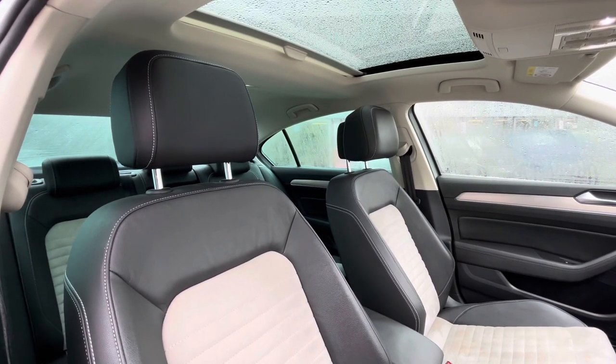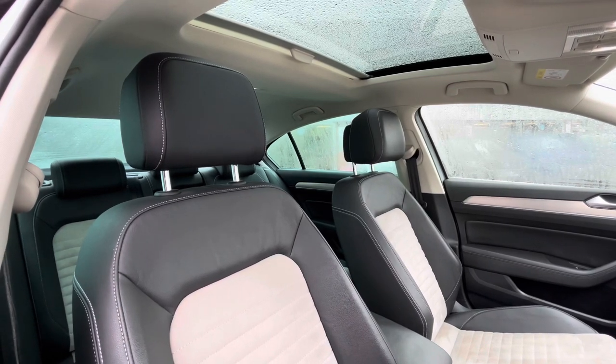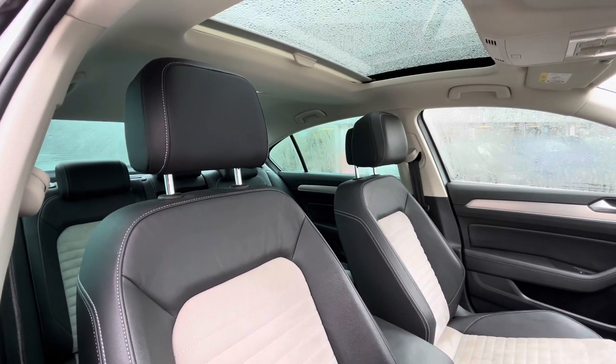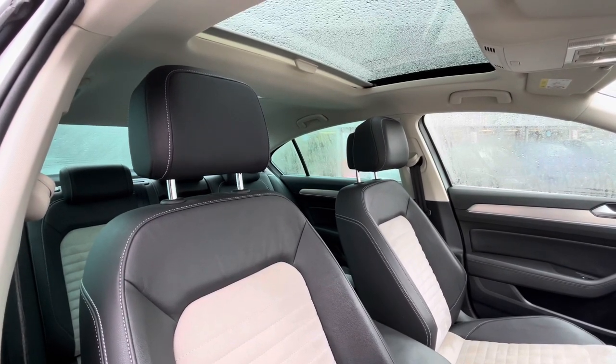The panoramic sunroof offers a diverse and dynamic driving experience for you and your passengers, providing a skyline view alongside access to fresh air and light. Great for those summer occasions as it offers a fantastic experience for you and your passengers to enjoy.